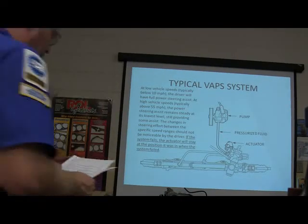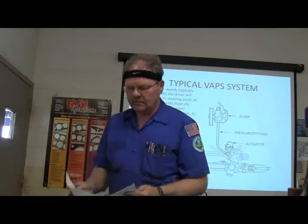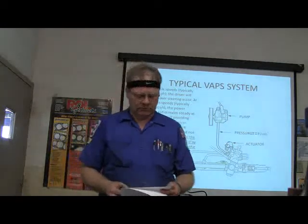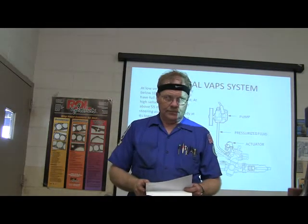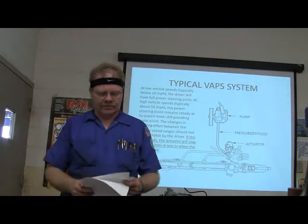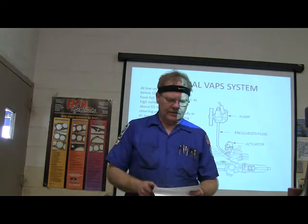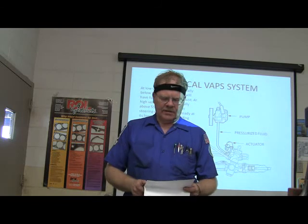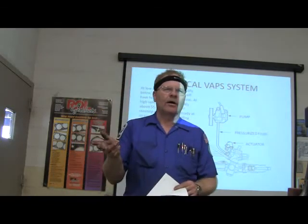Let's go over the answers. Question 1: Electronically controlled steering systems provide the driver with increased steering assist at low speed. Question 2: With an EVO steering system, steering assist level is determined by looking at vehicle speed and steering wheel rotation speed. Question 3: The VAPS system will only vary steering assist based on vehicle speed — steering wheel rotation speed does not affect the VAPS system.